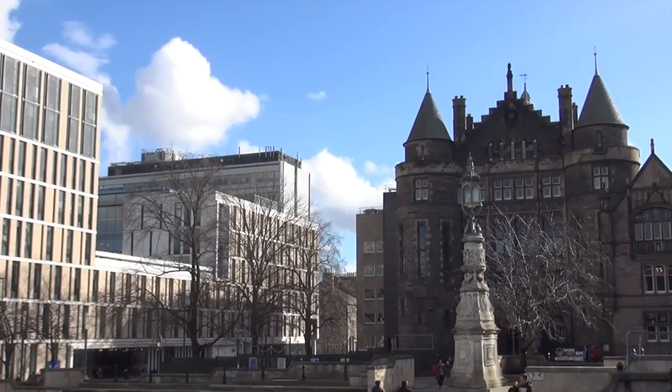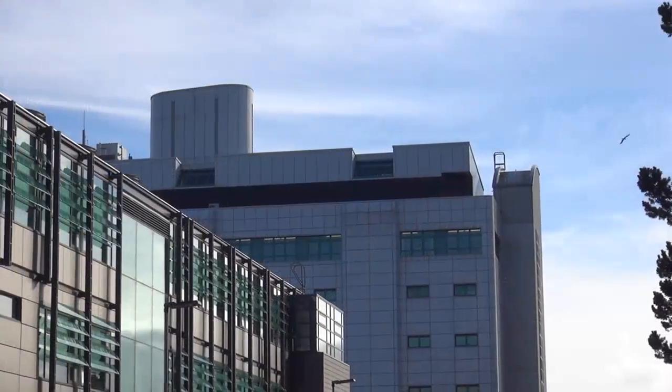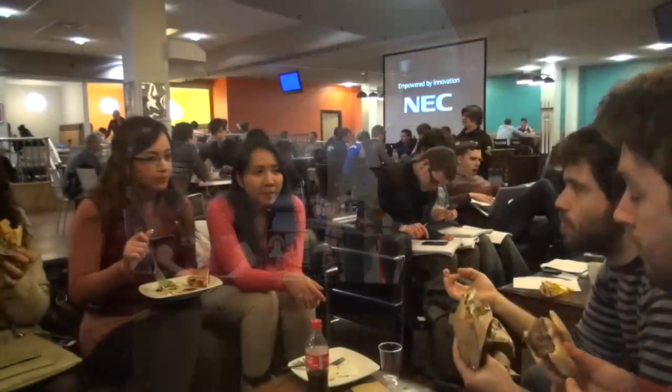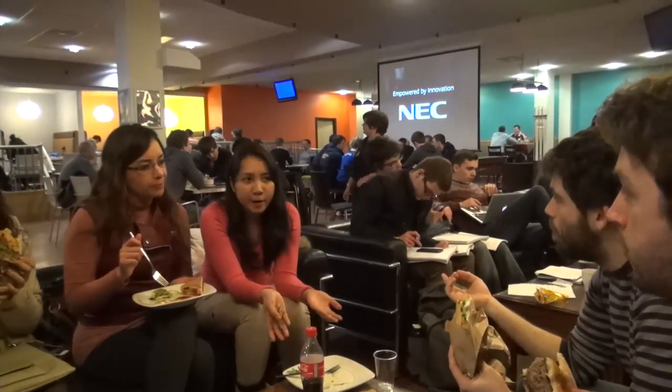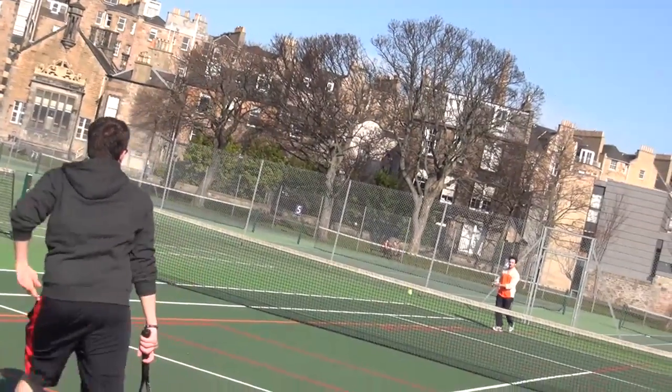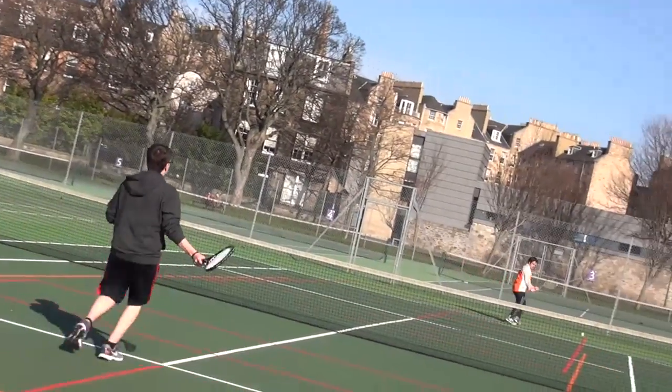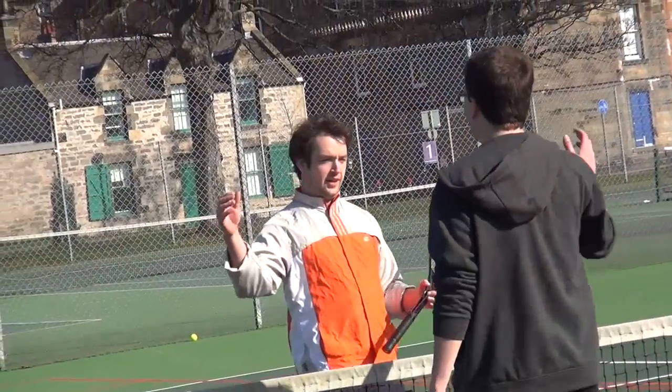Apart from studying, the University has a lot more to offer. For example, on King's Buildings campus there are various canteens, a sports bar and a gym where you can play squash and badminton. For people who are really into sports, there are a lot more facilities like tennis courts, a grass pitch where you can play rugby and football, and there's even a climbing hall.